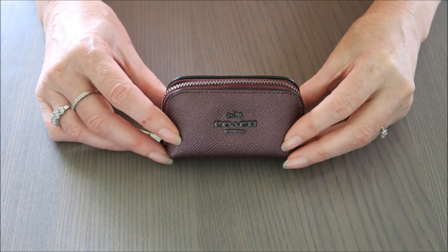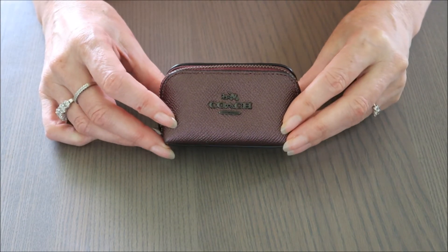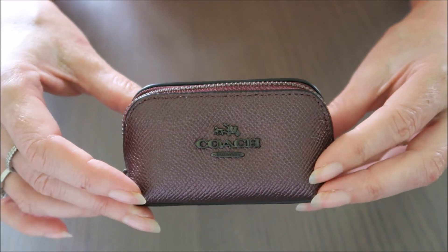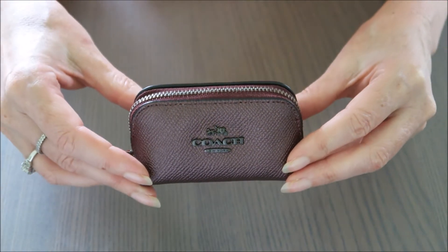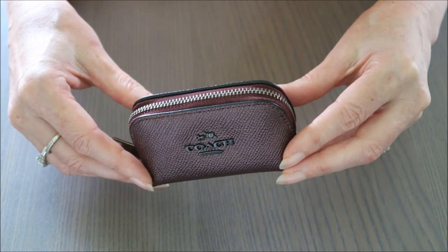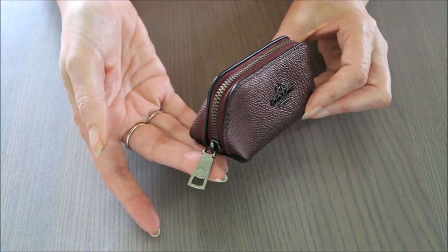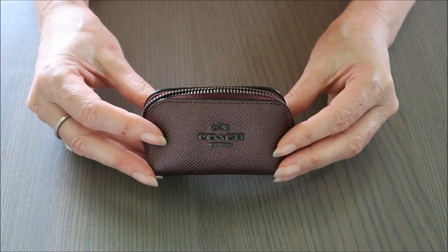Hi guys, welcome to my channel. Today I'd like to show you this cute little Coach cosmetic case. It's in a metallic cross-grain leather — this beautiful deep burgundy maroon coloring with a shimmery metallic finish. I'm hoping that color is catching nicely on screen. It has a gunmetal sort of color for the hardware, and the zip opens beautifully.